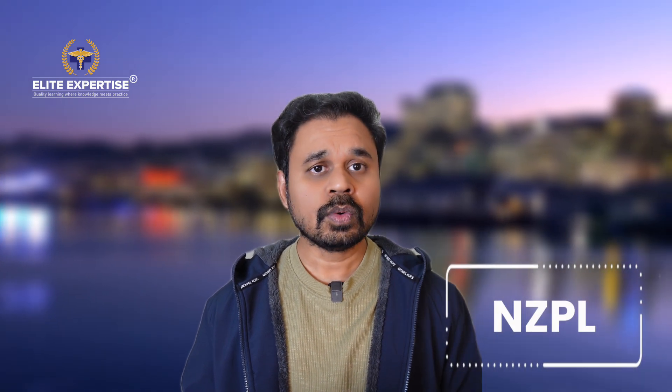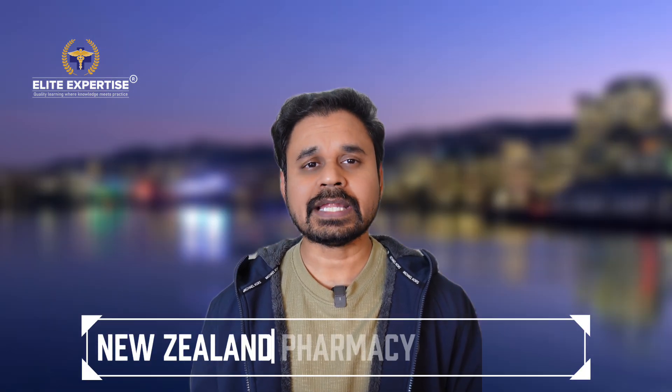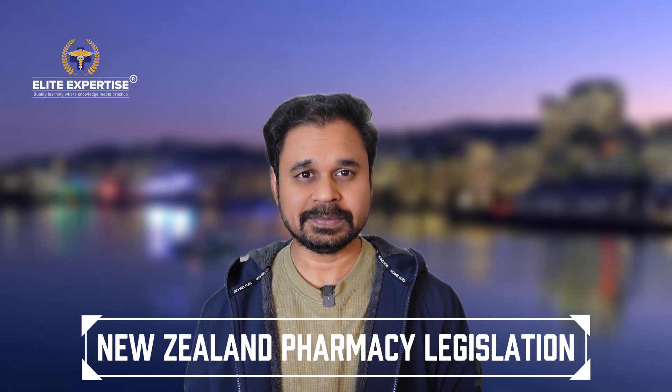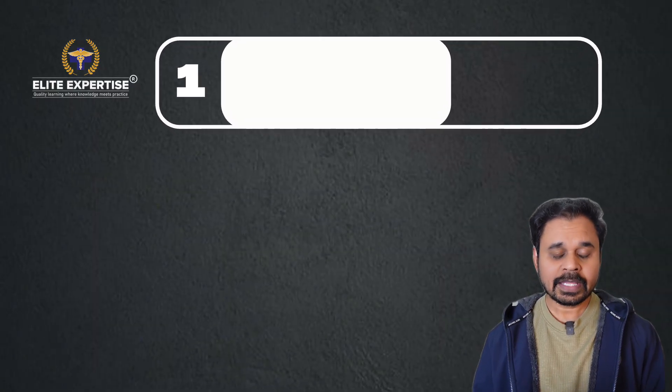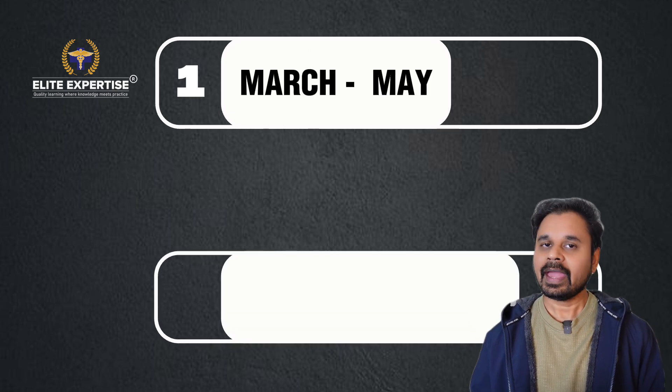The next step after that is the New Zealand Pharmacy Council will ask you to go through the NZPL course. NZPL stands for New Zealand Pharmacy Legislation. The University of Auckland organizes this course two times a year — one intake runs from March to May.